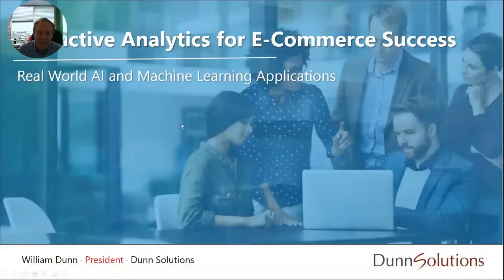Hello everybody and welcome to my presentation on predictive analytics for e-commerce success. My name is Bill Dunn, the president of Dunn Solutions. I hope you're having a good day and getting lots of great information today. We're going to talk about the hype around AI and machine learning and how we can apply this to real-life marketing opportunities, and at the end I'll talk about two offers we have at our virtual booth for doing real machine learning with your data around your company's products and prospects.